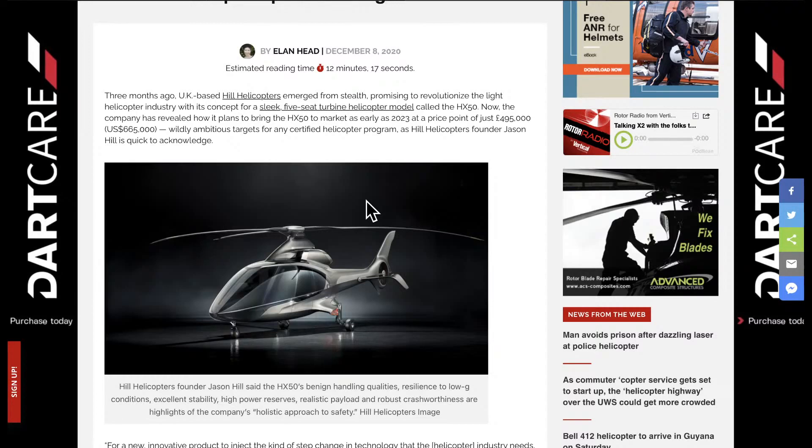By doing such, they're attempting to bring this helicopter to market at a cost of about $665,000 US. So for a five-seat turbine helicopter to hit the marketplace — what do you think that means towards the marketplace? A five-seat turbine coming in at under $700,000, which could be approved using the home-build kind of process with the tutelage of the company, bringing it to market possibly two to three years sooner?